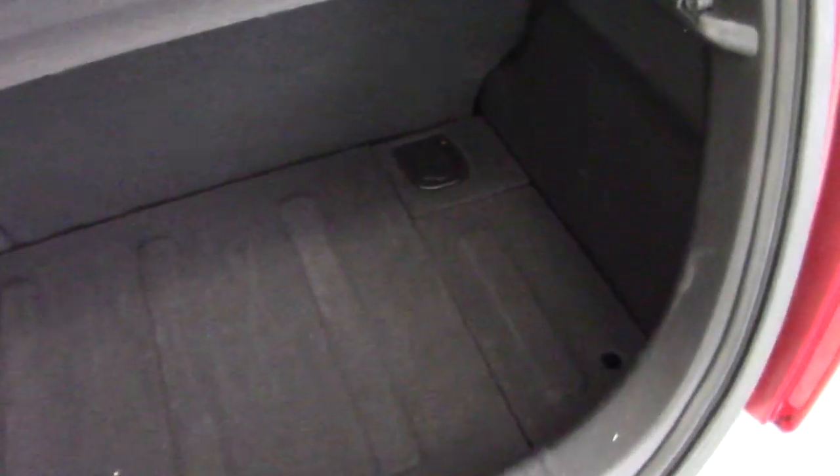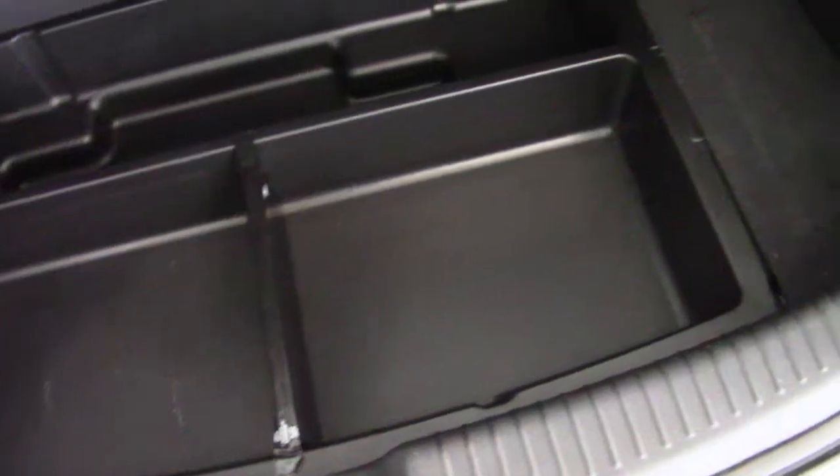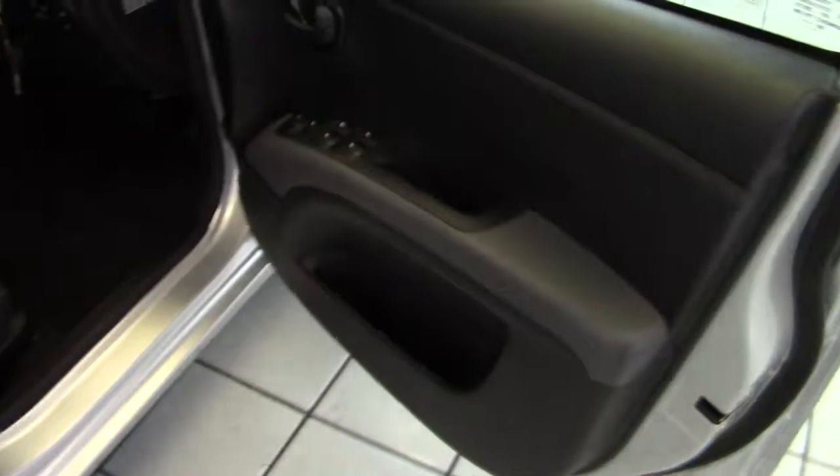Let's have a look in the boot. It's a decent sized boot for a small city hatchback — quite deep and a usable area. Underneath the boot floor there's some more storage space as well. It's all clean and tidy in the boot with no scratches or scuffs or any marks in there.